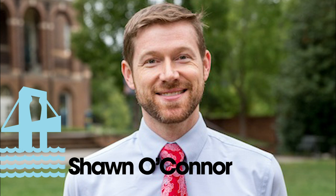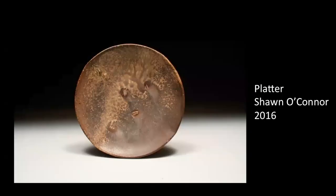Welcome, and thank you for joining me. My name is Sean O'Connor, and today I'm excited to share with you my thoughts and techniques on challenging the traditional aesthetics of wood-fired ceramics.